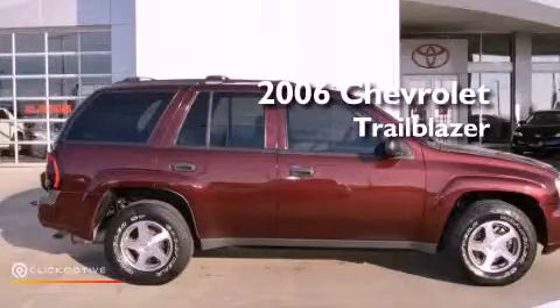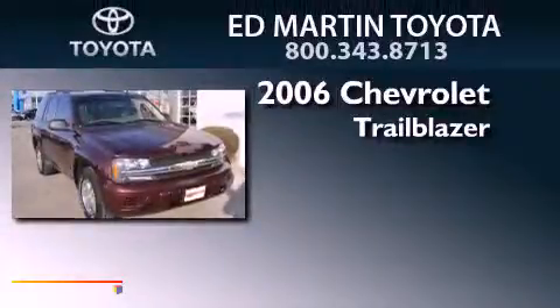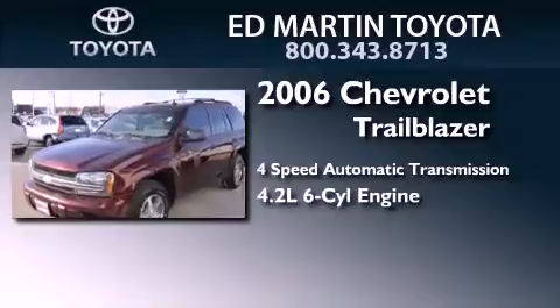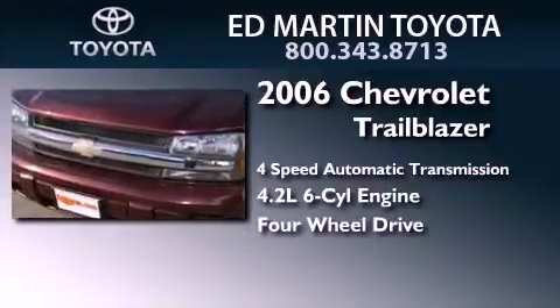This is a 2006 Chevrolet Trailblazer. This SUV has a 4-speed automatic transmission, a 4.2-liter inline 6-cylinder engine, and the added safety and control of 4-wheel drive.